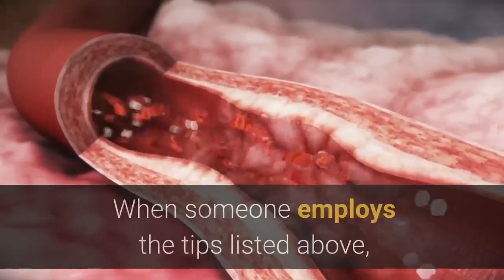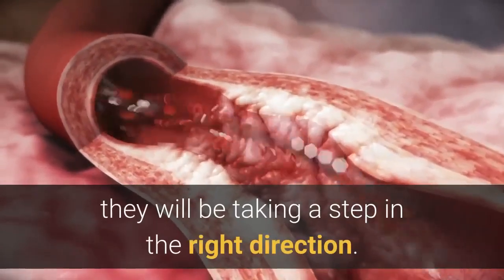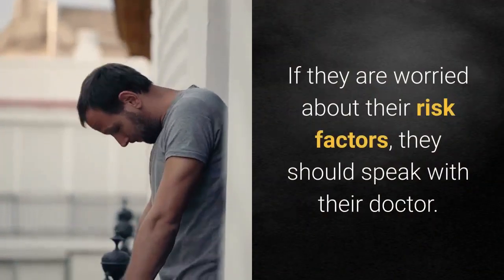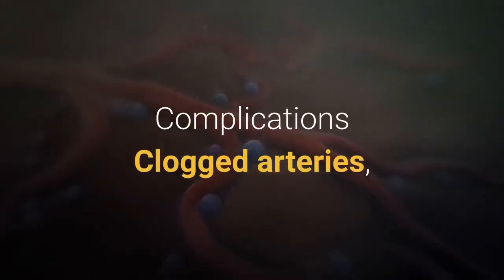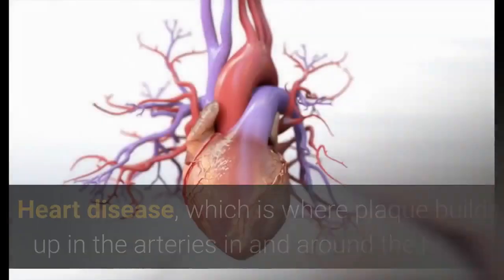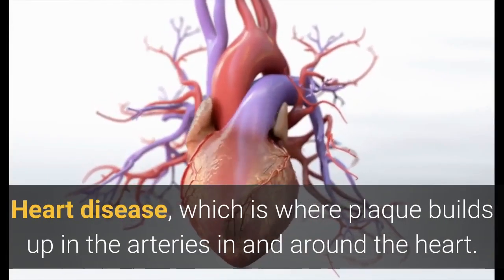Other manageable risk factors include insulin resistance and diabetes, obesity, lack of physical activity, and an unhealthful diet. When someone employs the lifestyle tips listed above, they will be taking a step in the right direction. If they are worried about their risk factors, they should speak with their doctor. Complications: clogged arteries, if left unchecked, can lead to conditions such as heart disease, where plaque builds up in the arteries in and around the heart.